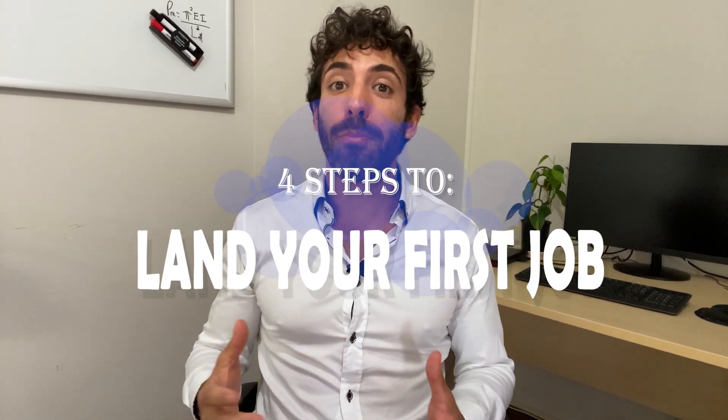Today I'm going to be going over my four steps to help you get your first job as an engineer. Even though it might sound that these steps are specific for engineers, it works for almost any other profession. And if you stick around until the end of the video, I'll give you a bonus tip on what type of company to look for.